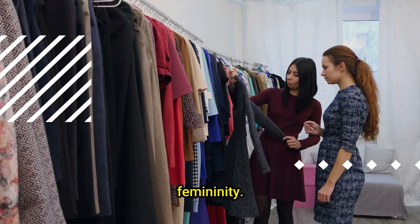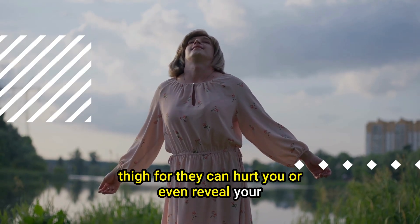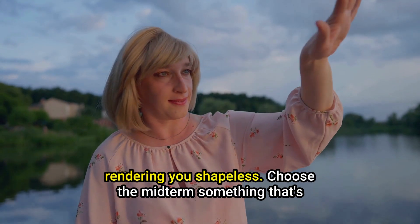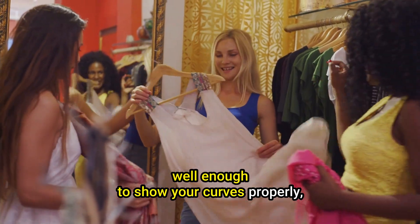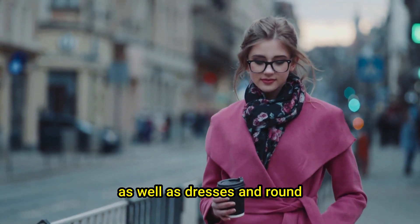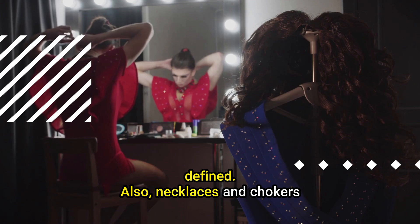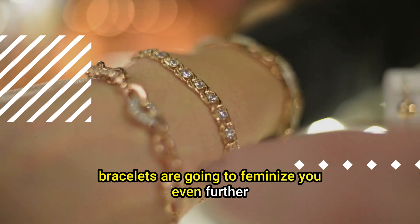Number 4 tip: Clothes. To highlight your curves and femininity, you should choose the right outfit. Avoid clothes that are too tight, as they can hurt you or even reveal your shapewear. But very loose clothes are also bad for your appearance, as they are very likely to conceal too much of your silhouette, rendering you shapeless. Choose the middle ground — something that's not too tight but fits you well enough to show your curves properly. Blouses and shirts with elastic around your waist are useful, as well as dresses and round skirts. Pantyhoses and thigh-high socks are useful to make your legs prettier, and a belt can make your waist more defined. Also, necklaces and chokers might be able to conceal your Adam's apple, while earrings and bracelets are going to feminize you even further.